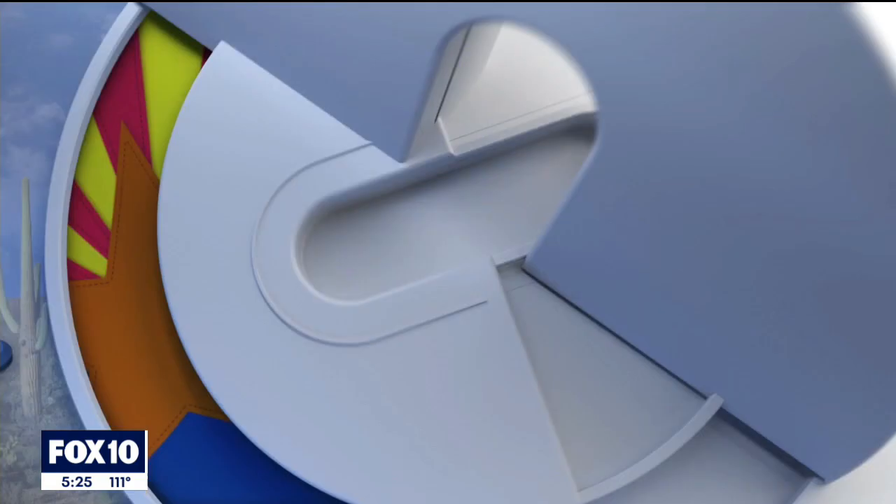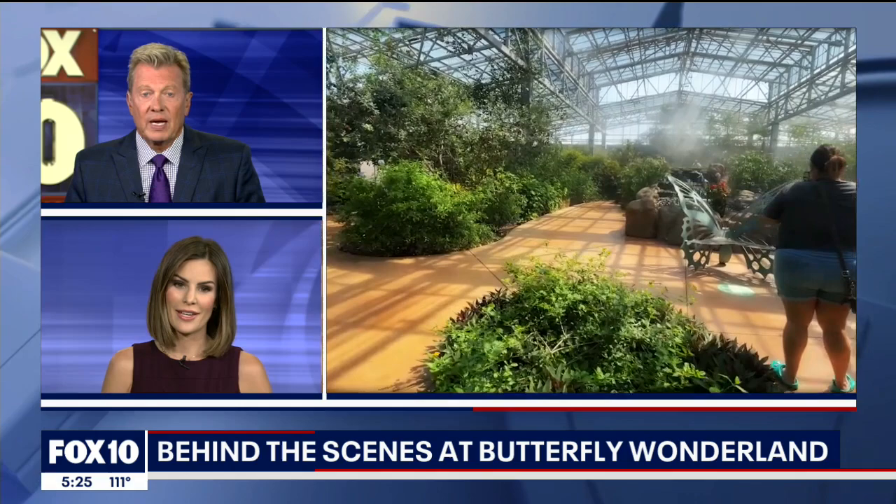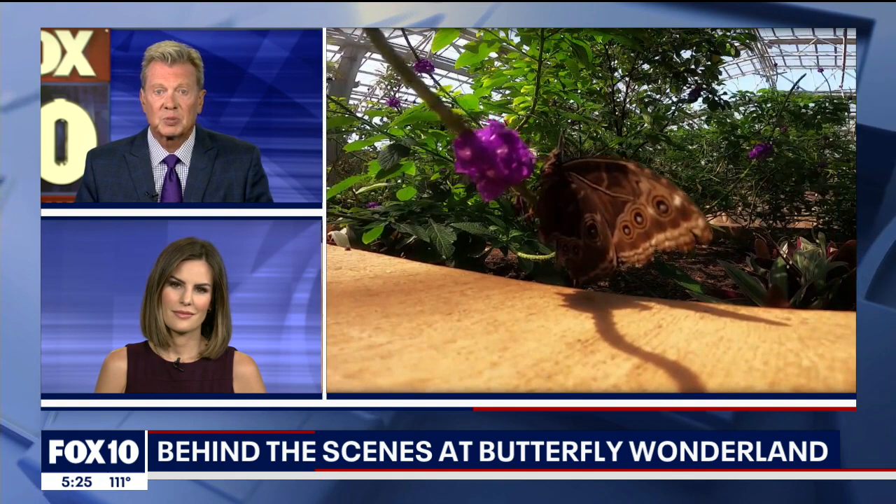You may not know this, but the largest butterfly conservatory in the country is right here in the valley. It's Butterfly Wonderland in Scottsdale, and tonight we're getting a behind-the-scenes look as they collect, display, and even release the butterflies. Fox 10 photojournalist Joe Tillman takes us on a tour.